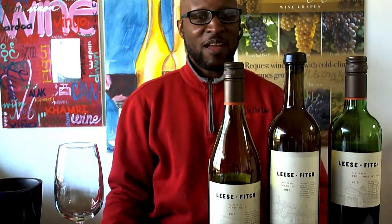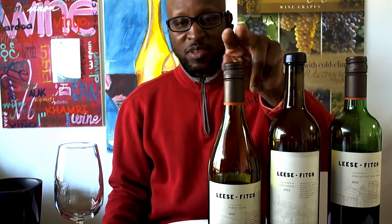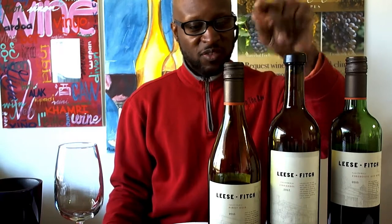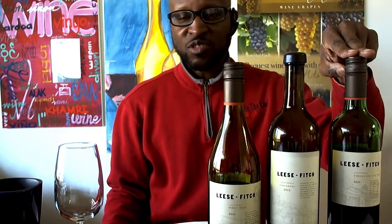Hello, it's your Wisconsin Wine Guy, and I'm back to give you a no-frills tasting of your everyday wines you'll find on the shelves of local liquor stores and grocery stores. Today I'll be sampling three wines by Lees & Fitch: the Pinot Noir 2015, the 2012 Zinfandel, and a 2015 Firehouse Red blend.